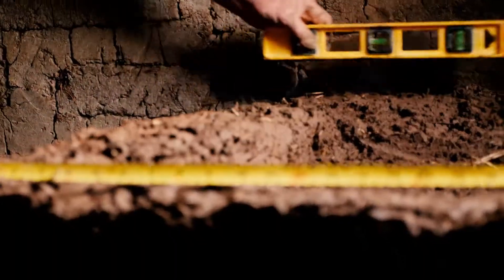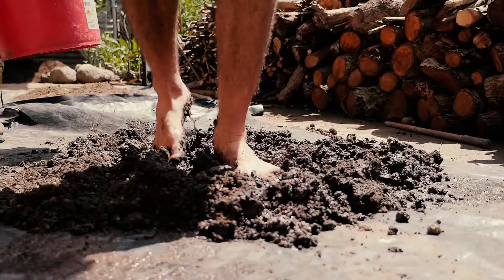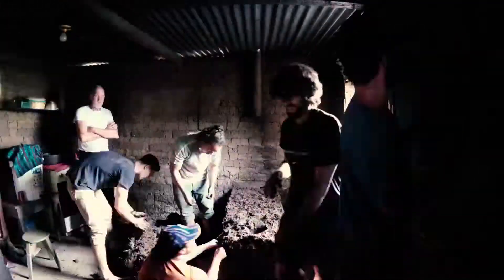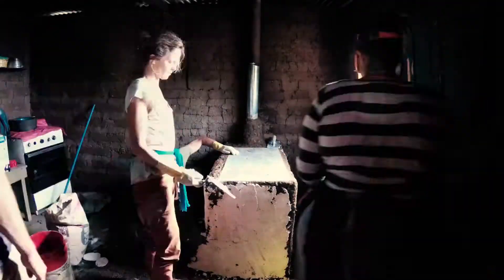In our Intro to Natural Building week-long course, you guys will learn loads of ancient and modern natural building techniques. And you'll put these skills into practice with the completion of a fully functioning Lorena rocket stove that will be installed inside a local family's house.